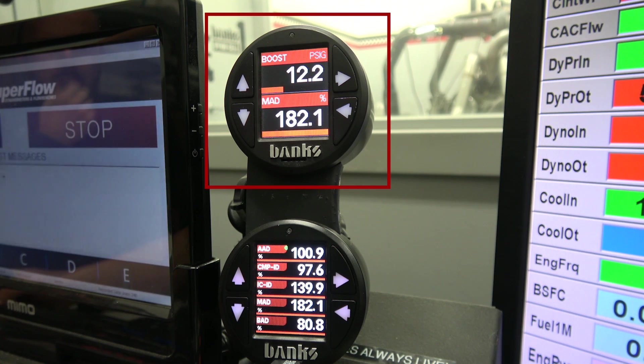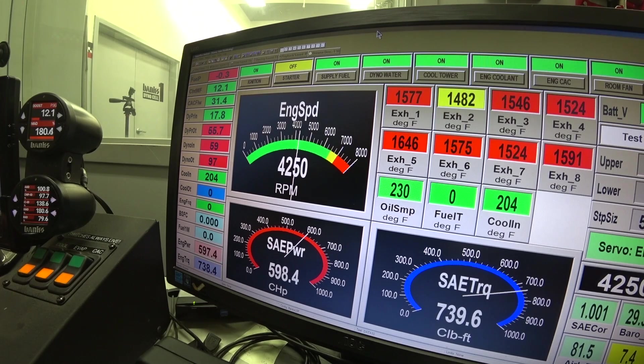12.3 pounds of boost, 181.4 manifold air density. Man, that's huge! Wow. Well, we know the little Banks centerline turbo will do 600 horsepower at 12 pounds of boost. That's a huge difference — I was not expecting that much. I mean, I knew it would do something. Oh my god. I love it when a plan comes together.